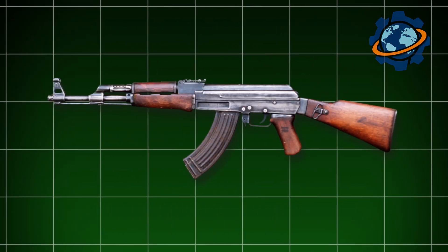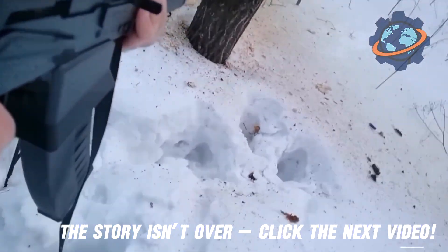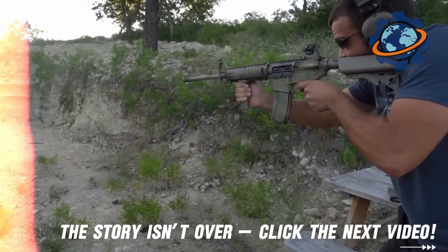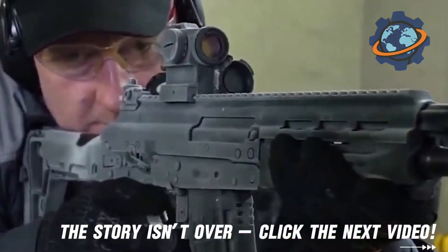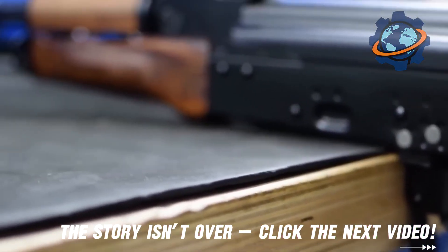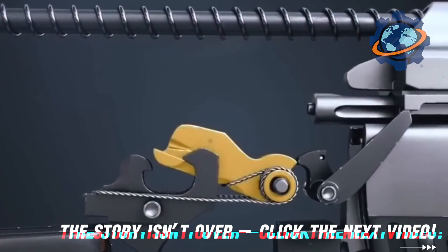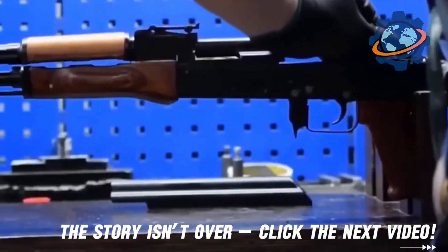The AK-47 is not just a weapon — it is a part of history. It was created to be reliable and easy to use, able to be disassembled and assembled in minutes even in difficult conditions, which makes it popular among military personnel around the world. The simplicity of its design and high reliability are what make the AK-47 so special. Having seen how it is produced, I understood that every detail matters — every screw, every barrel, and every stock is created with enormous attention to detail.